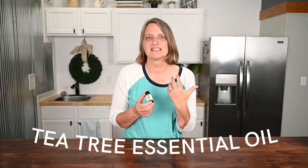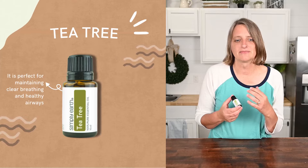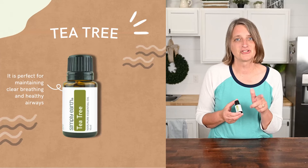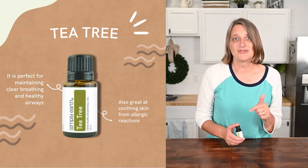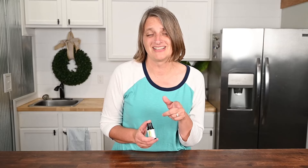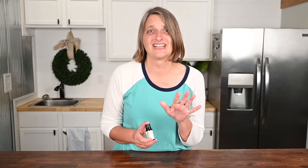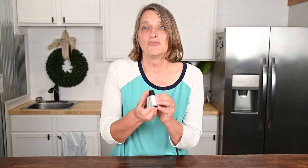Tea tree essential oil has a medicinal and herbaceous scent. It's perfect for maintaining clear breathing and healthy airways, especially during allergy season. It's also great at soothing skin from allergic reactions — I can testify to this because I just had an allergic reaction with hives and I used tea tree. It's nicknamed first aid in a bottle. You want this on hand.